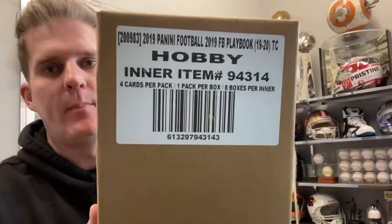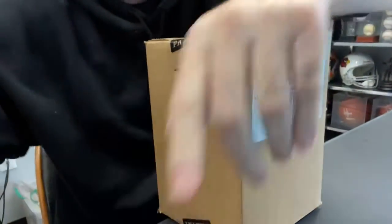Let's do it. We're ready. 2019-20 Playbook Football — full case, full sealed Panini case.